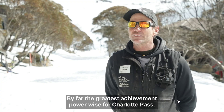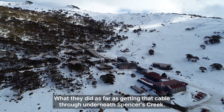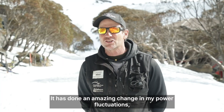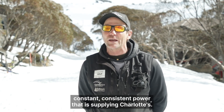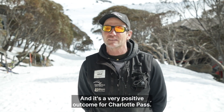By far the greatest achievement power-wise for Charlotte's Pass — what they did in getting that cable through underneath Spencer's Creek — it has done an amazing change to my power fluctuations. Constant, consistent power is now supplying Charlotte's Pass, and it's a very positive outcome.